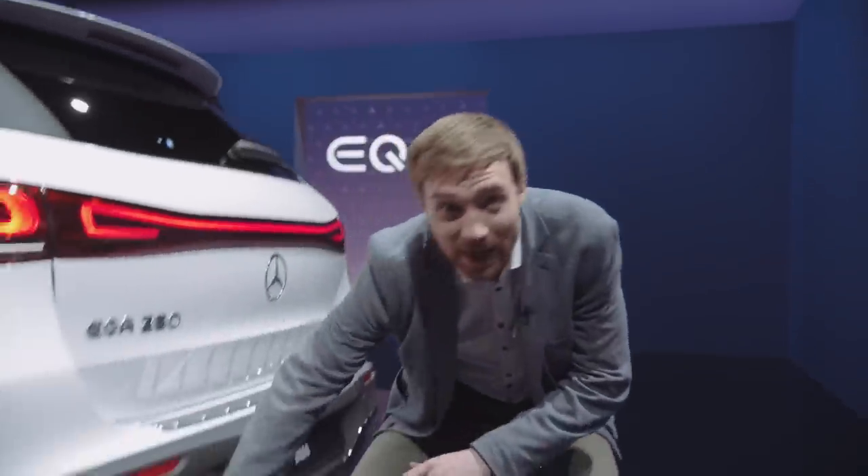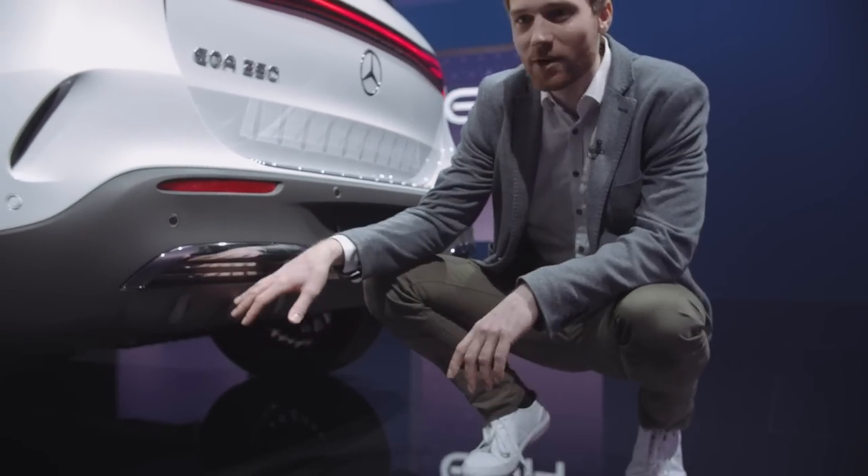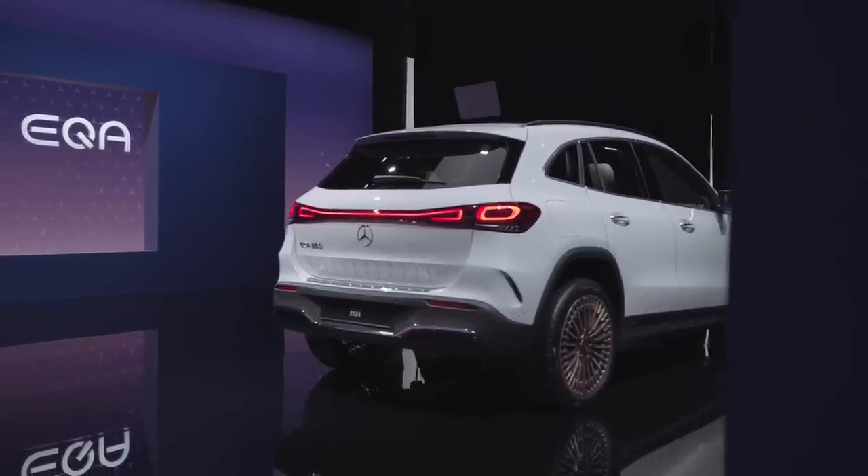Another highlight at the back is the implied diffuser. As an element of the AMG line, it completes the overall sporty appearance of the car.